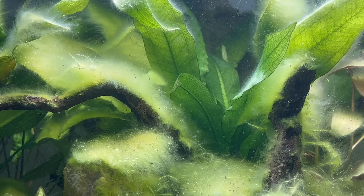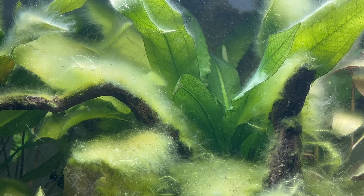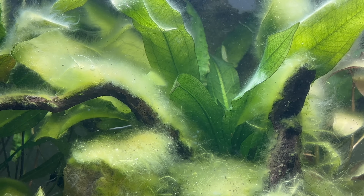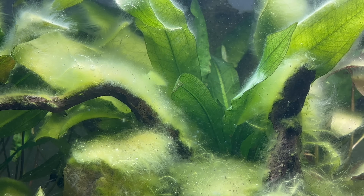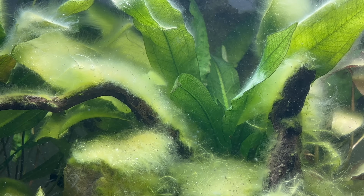So next time you notice a slippery layer on your aquarium glass, remember — it's not just slime. It's a living, thriving city that sustains your underwater world. Biofilm is the invisible architect of your aquarium, and learning its secrets can transform the way you care for your aquatic pets.